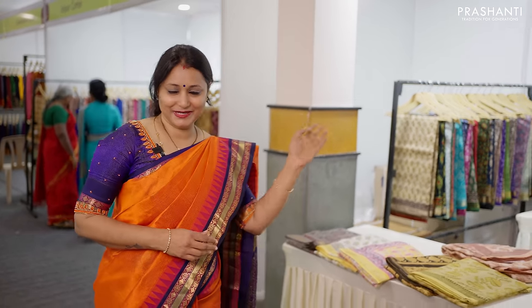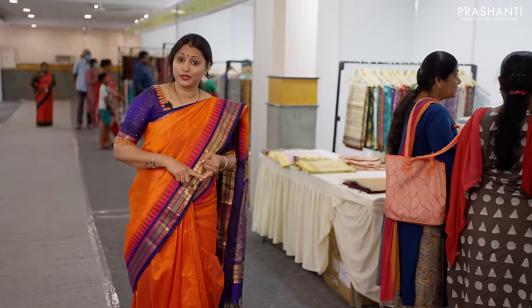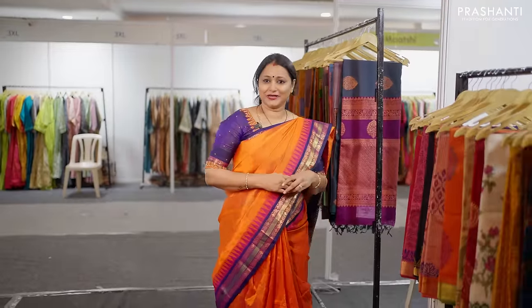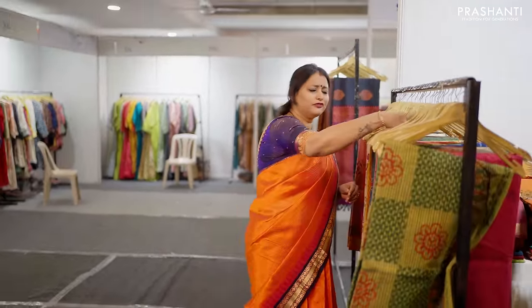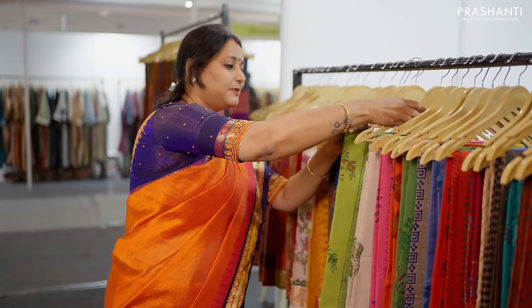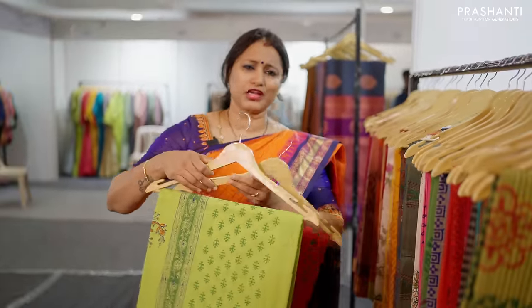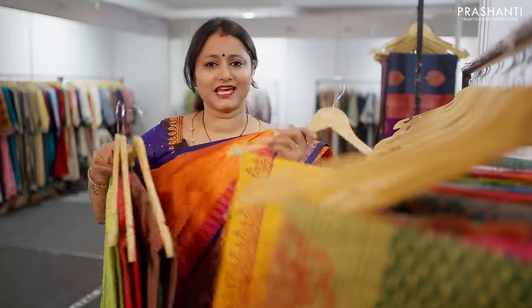In the next section, there are Chanderi Bagroos and South Cotas. In South Cotas, there are Zari and thread woven patterns in very beautiful colour combinations. In the next section, we have our exclusive range of Mangalgiri block prints — beautiful collections. All these are block printing units, one of a kind, in different styles of block prints with beautiful colour combinations.